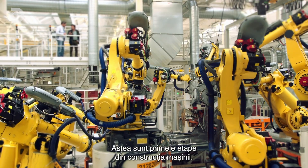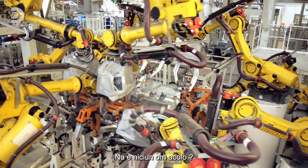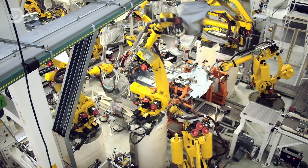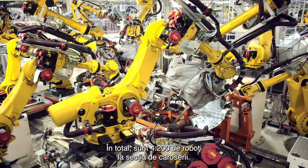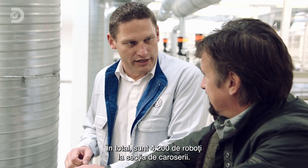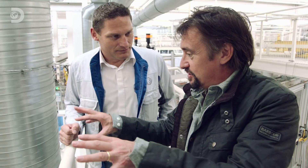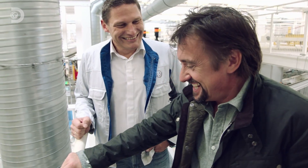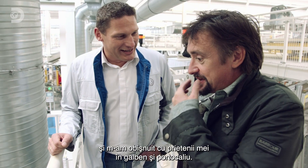So this is the early stages of making the car. There is not a human being in there — that's just robots, working together like a belly. How many robots on the whole site? The whole facility totals 4,200 robots in the body shop. I've been doing this for 17, 18 years now, so I'm used to having my friends down there in yellow and orange.